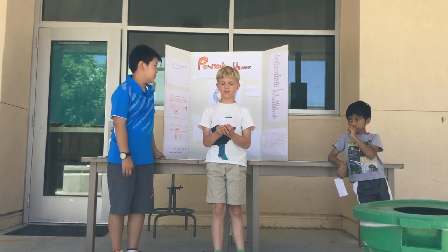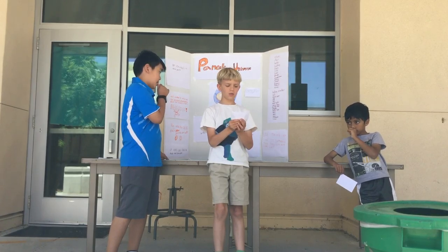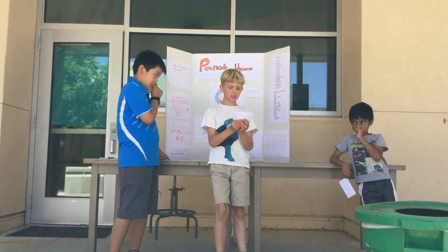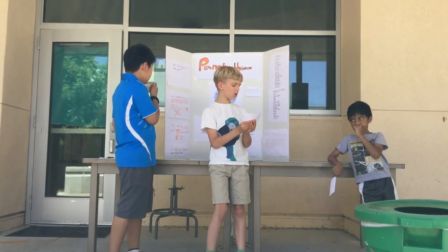Our company name is Pancake Universe, and this is our logo, and our target market is anyone who likes pancakes. The special part of our store is that the pancakes are made by robots.